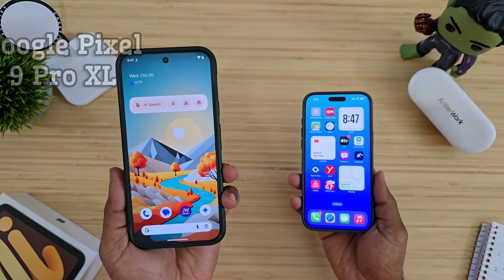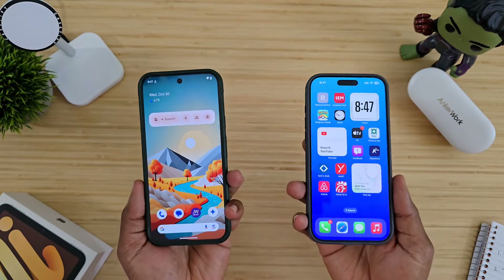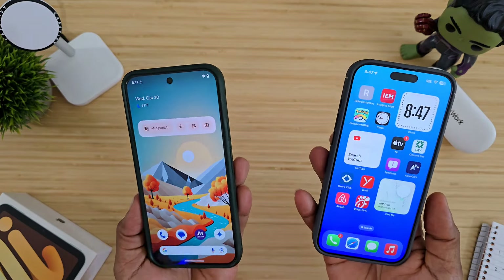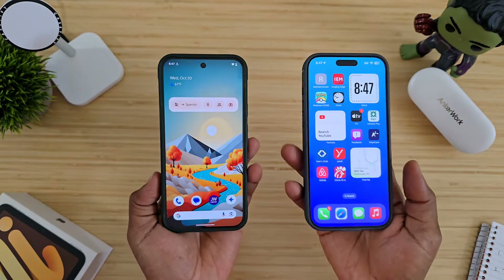What's going on? Average Tech Guy here, and today we're back — more tech, more reviews. Right here in hand, I got two very brand new, very different devices. Over here in my right hand, we got the iPhone 16 Pro Max, and over here in my left hand, we got the Google Pixel 9 Pro XL.